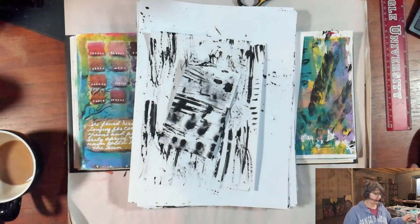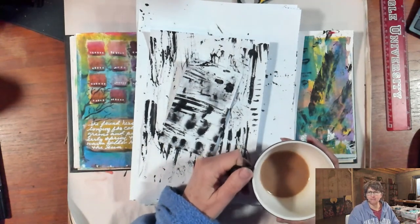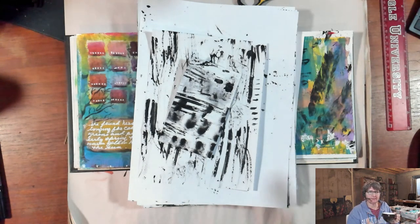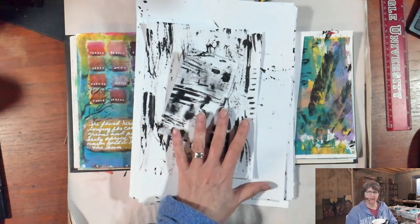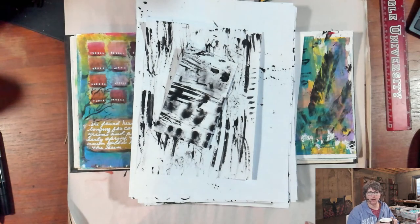Good morning, my creative friends. This is Dr. Manette Riordan. I am here painting in my PJs with the last of my second cup of coffee for the morning. Painting in Your PJs live was designed to be a gathering place to come together to create in community, whether you're following along with what I'm working on or working on your own projects.